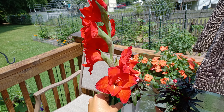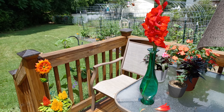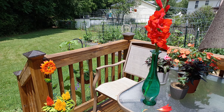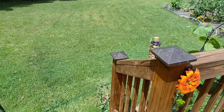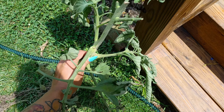Love it. So in the garden today I had to do something that I really didn't want to do. I had a fasciated tomato — it was one of my Berkeley Tie-Dye Pink tomatoes. So this stem...